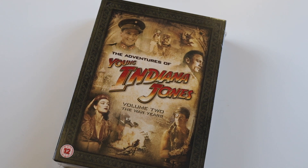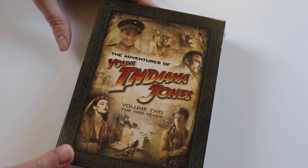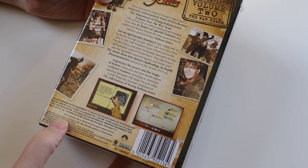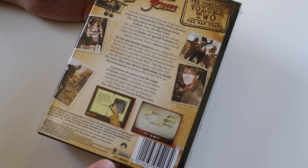Hi everyone and welcome to another unboxing video. Today it's the second volume of The Adventures of Young Indiana Jones, subtitled The War Years. It's a nine disc box set on DVD, originally released in 2007 I believe. This one is copyright 2016, so it may have been re-released around then.